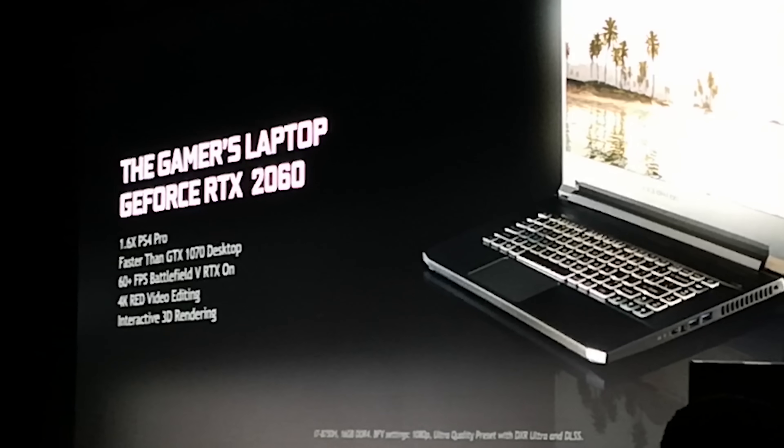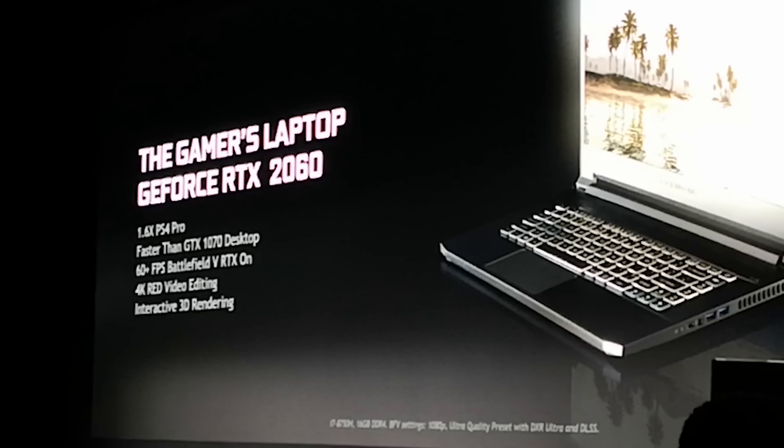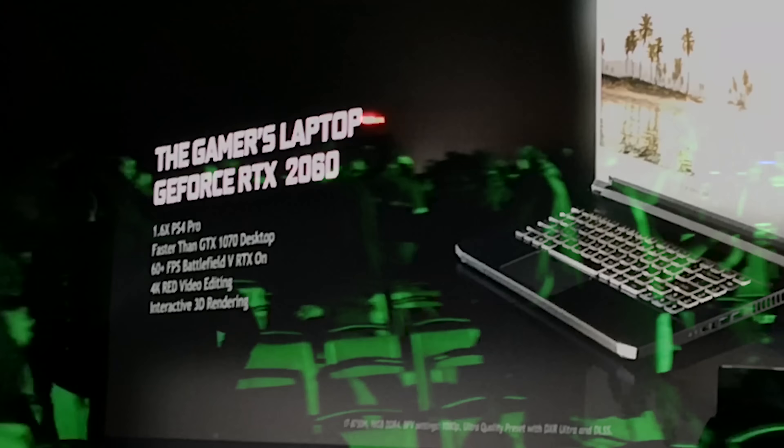Welcome to the first of many CES videos to come. This is NVIDIA's RTX 2060, which is definitely making rounds out there on the internet, coming with a price tag of $349 US.